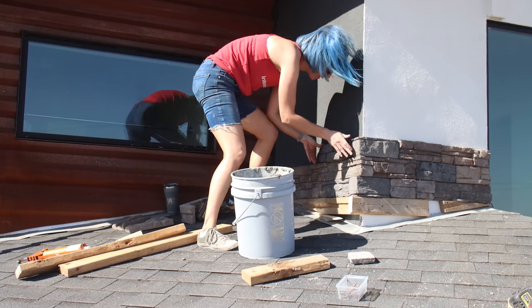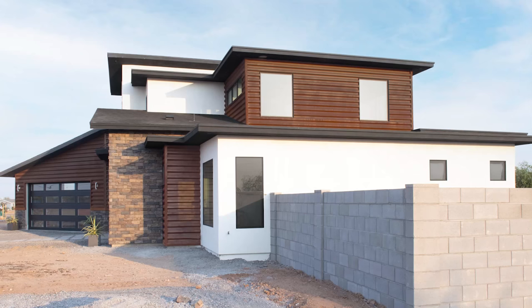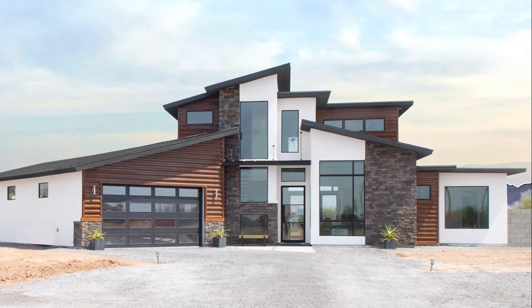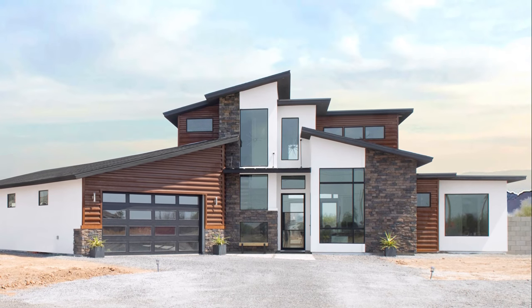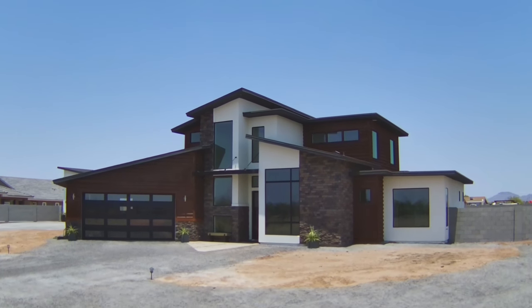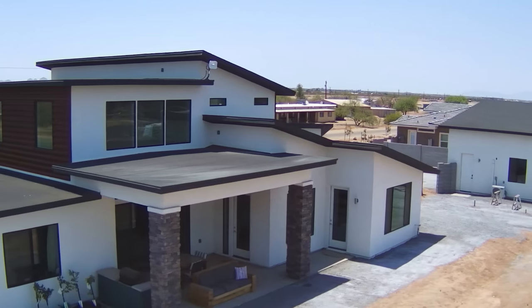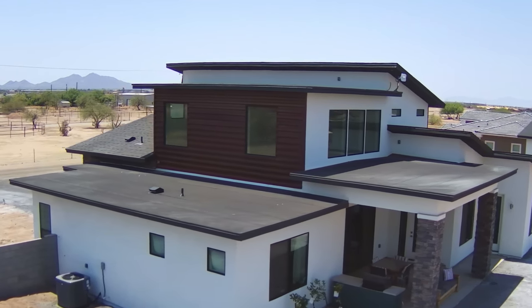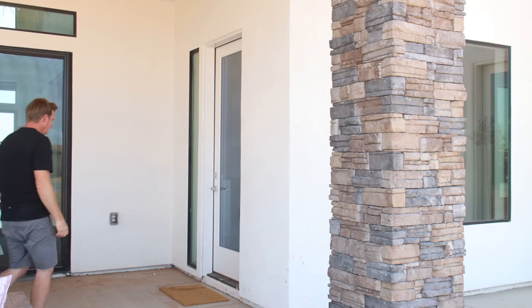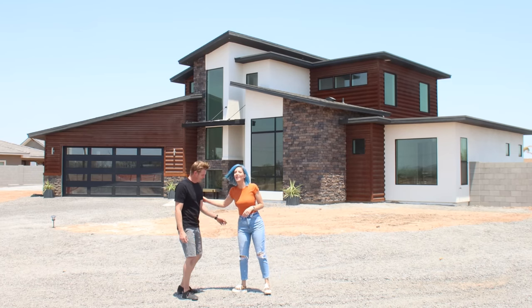Ready to see how all the exterior finishes came together? If you look closely, you'll notice that there are still several things around the property to complete. We still need to fabricate and hang gates in the fence openings, and the whole yard and back patio could use a good cleanup. Funds are a little tight after finishing the house, so it's probably going to be a while before we get to landscaping. Living in the desert presents quite a few unique challenges when it comes to planting, and a well-installed irrigation system is a must but can be quite expensive. We also want to pour concrete driveways leading to the house and the shop, but those big-ticket items are going to have to wait until we can save up.